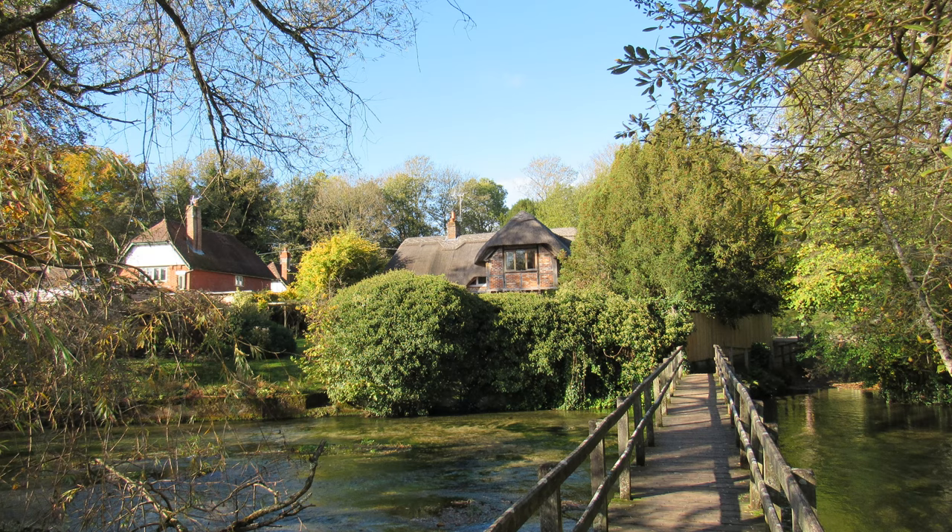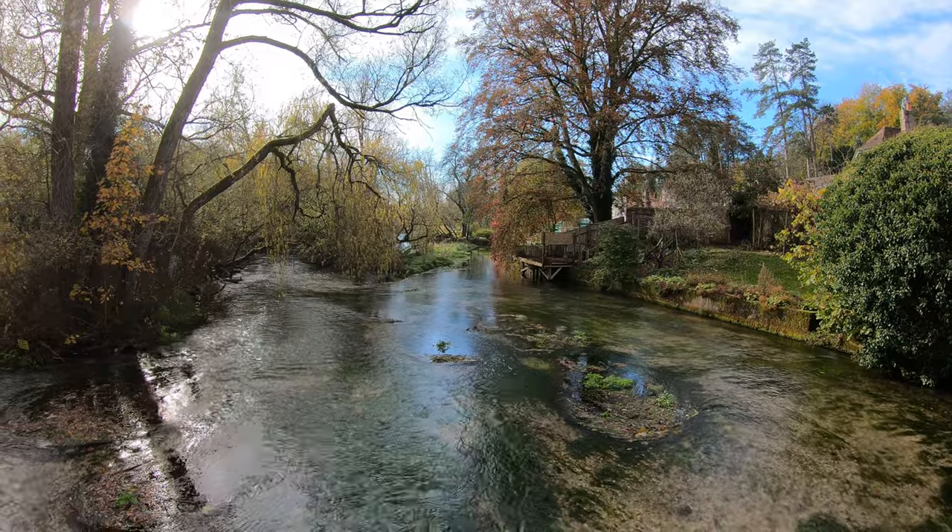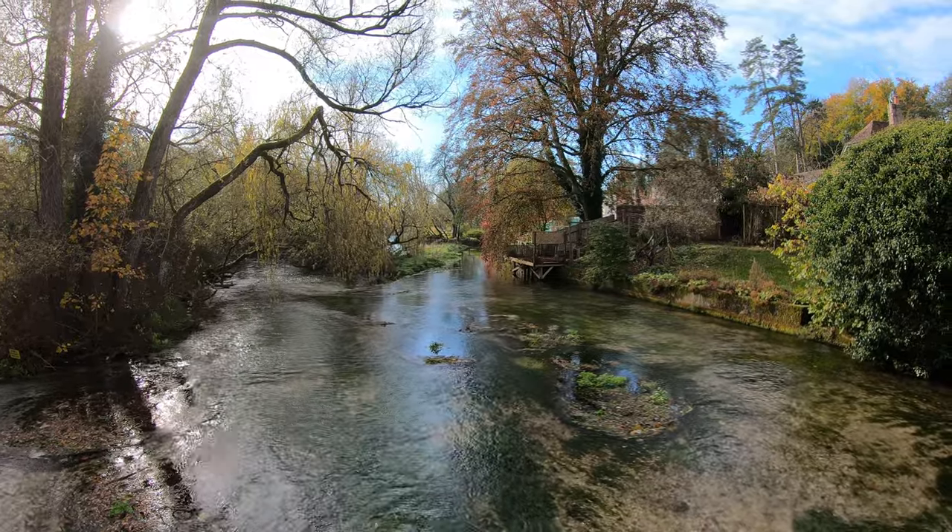I've made my way to the south of the village and we're going to start our walk properly by the River Test — what an idyllic setting. It's one of Hampshire's great chalk streams; there's quite a flow to it today as we've had a fair bit of rain over the last few days.